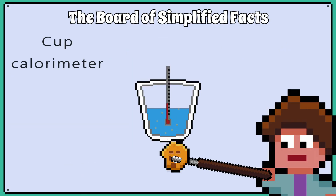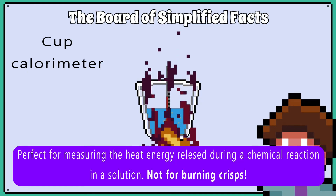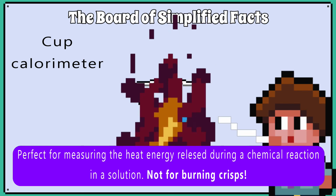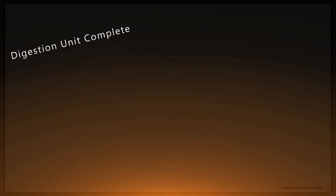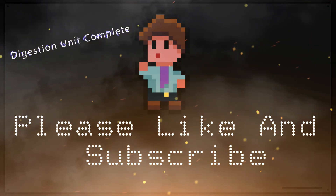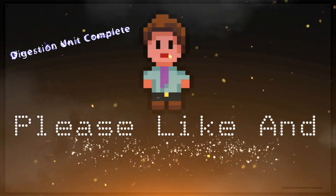In a class setting, you can use a cup calorimeter, which is a polystyrene cup that is insulated. This is not suitable for the burning food experiment, but it is more suitable when measuring the energy released during a chemical reaction within a solution.